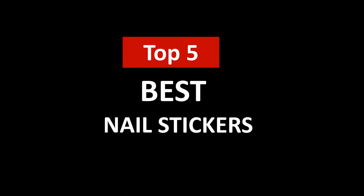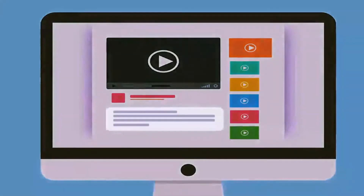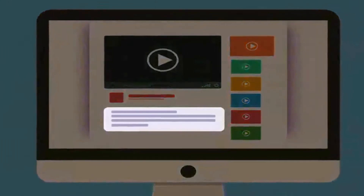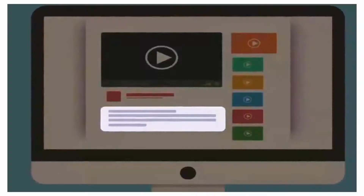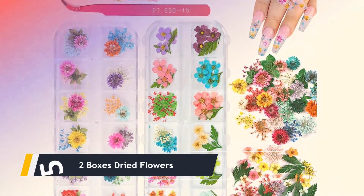Hi, welcome to Upper Review. In this video, we are going to check out the five best nail stickers. I made this list based on my personal research and opinion, and I tried to list them based on their quality, price, durability, and more. If you want to see the price and find out more information about these best nail stickers, you can check out the links in the description below.